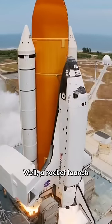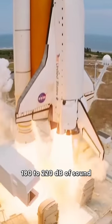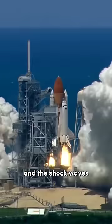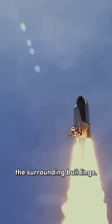Well, a rocket launch produces from 180 to 220 decibels of sound, and the shockwaves can not only damage the rocket itself, but also the surrounding buildings.